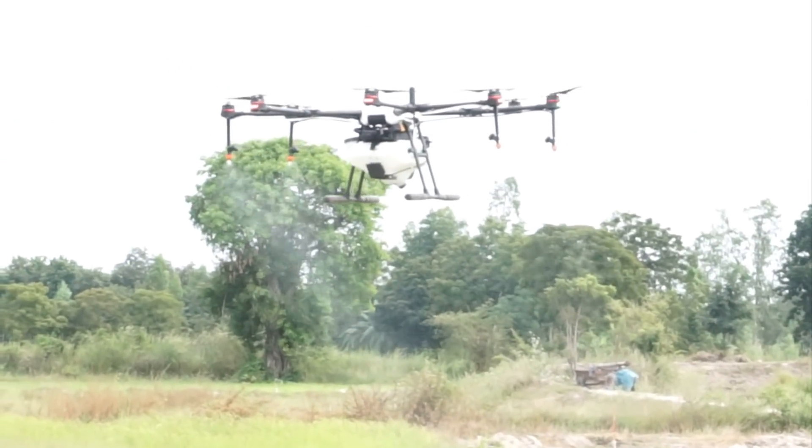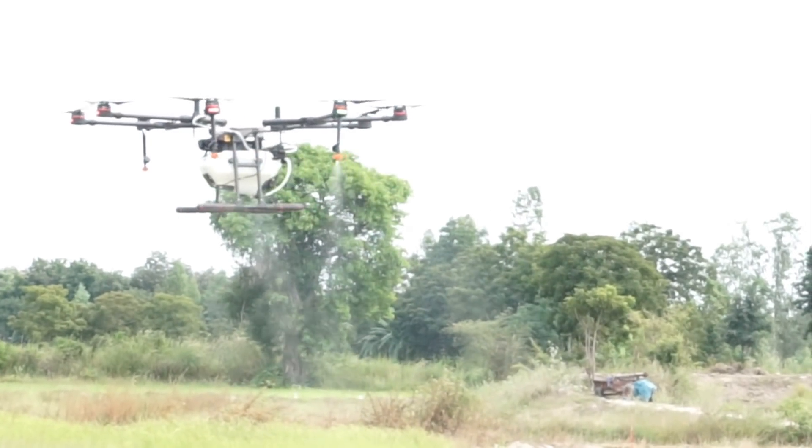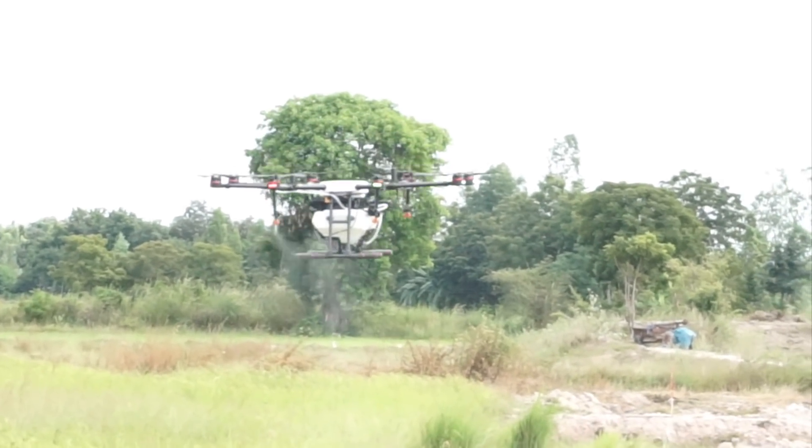You can see it's spraying now. I'm wearing headphones watching the operation.